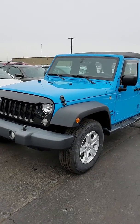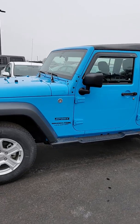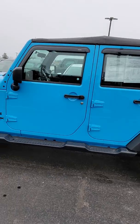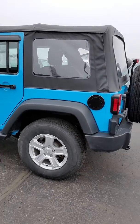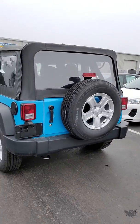Beautiful choice. That blue color definitely pops — it's very, very popular. They don't have it on the newer models right now, so this will definitely set you apart a little bit in your town. Great looking vehicle.